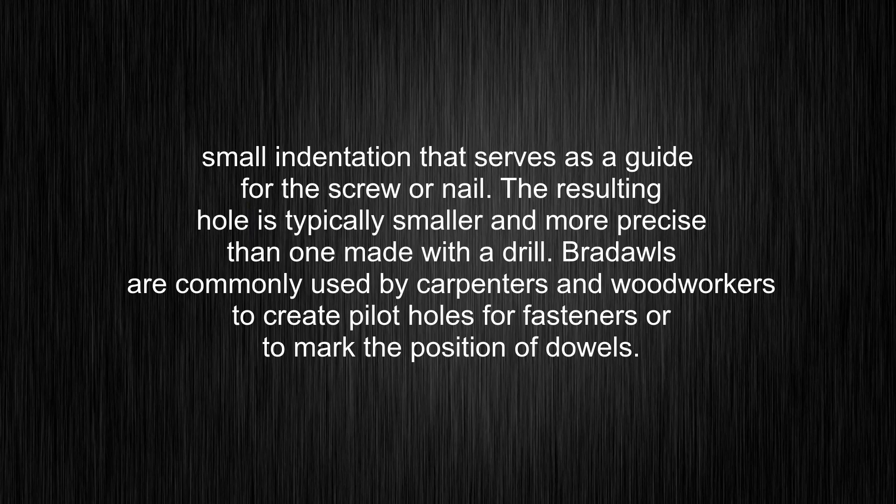Braddles are commonly used by carpenters and woodworkers to create pilot holes for fasteners or to mark the position of dowels. Thank you.